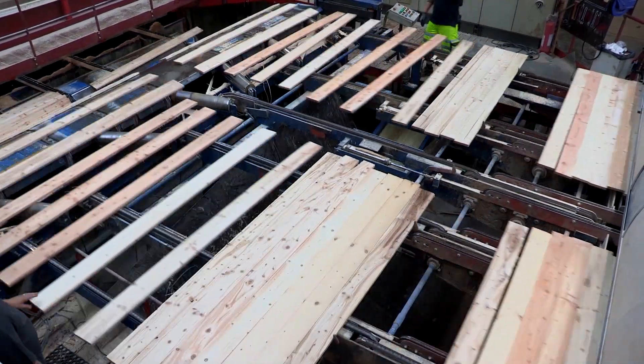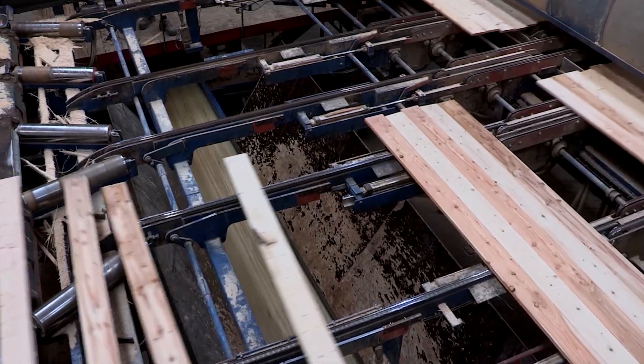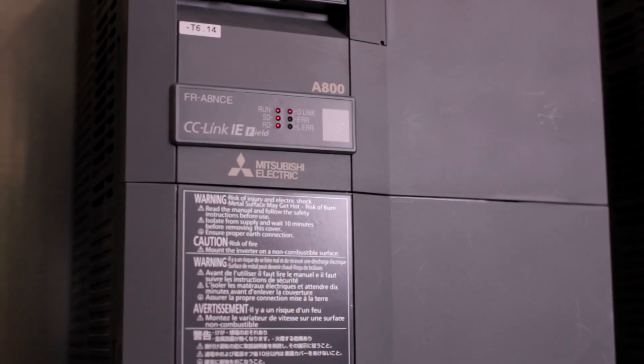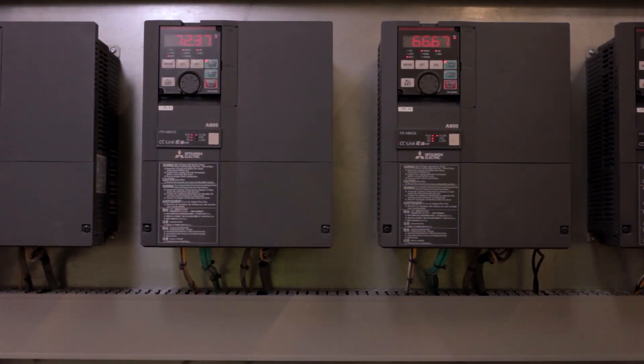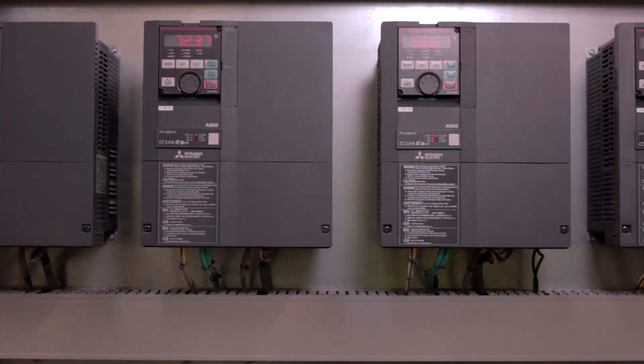With the old system it wasn't easy anymore — we struggled a lot, needing technicians and programmers every time we had to change an inverter. CC-Link IE offers a very smooth setup because you don't have to do any programming. You only need to specify the network number and the station number; you don't have to put in a lot of programming or setup for the network.